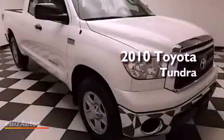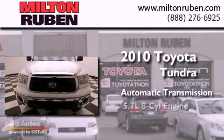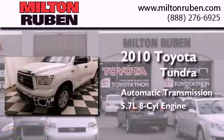This is a 2010 Toyota Tundra. This truck has an automatic transmission and a 5.7 liter V8.